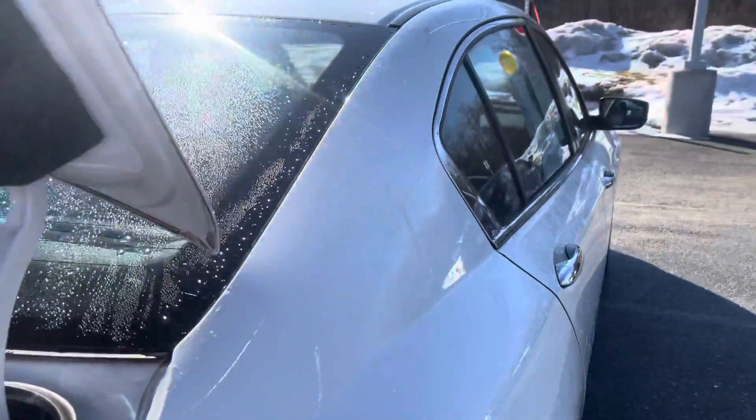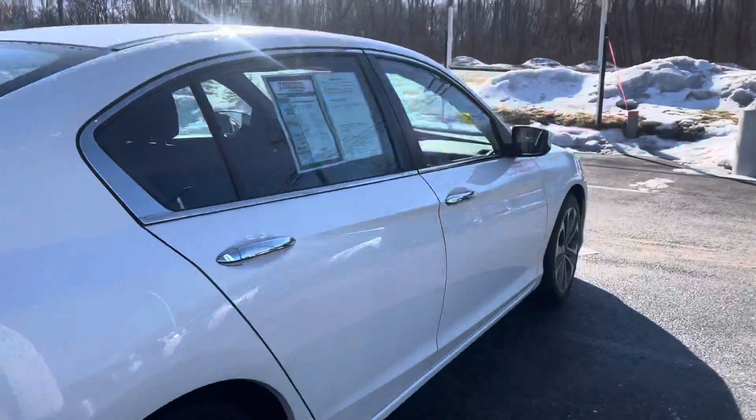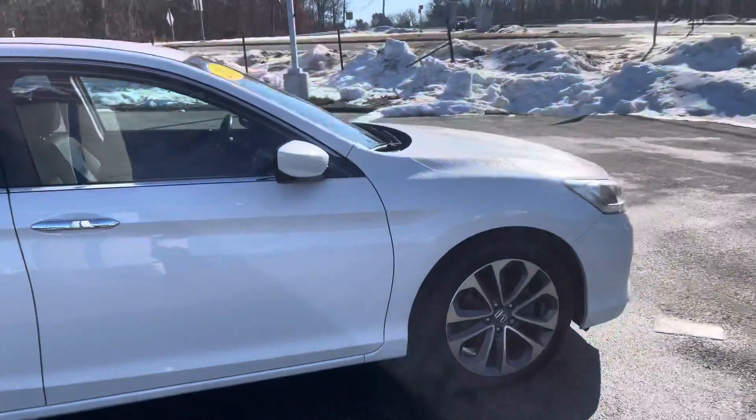Really, really nice vehicle. If you have any questions please let me know — my phone number is 978-478-6263. Thank you very much.